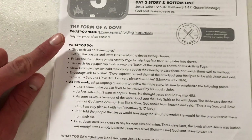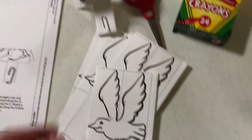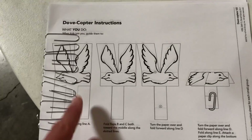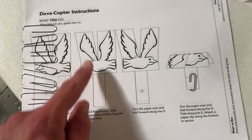The first activity is called 'The Form of a Dove' — it's kind of a crafty activity. Kids will get one of these doubled-up cardstock doves. They'll take the scissors, cut in between the wings, cut a little bit on that side and a little bit on that side. There are folding instructions — a copy for each child in your group — on how to fold the wings.